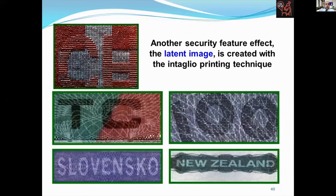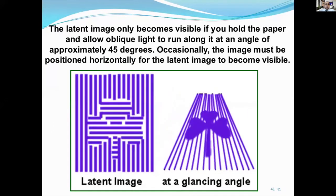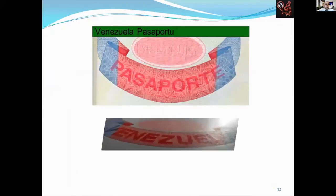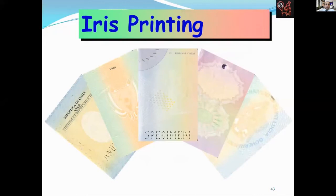Another security feature is the latent image, which is created with intaglio printing techniques. The latent image only becomes visible if you hold the paper and allow oblique light to run along it at an angle of approximately 45 degrees. The image must be positioned horizontally for the latent image to become visible.